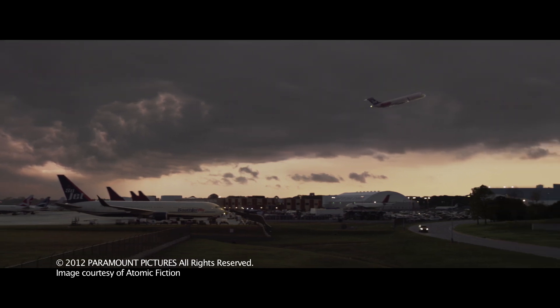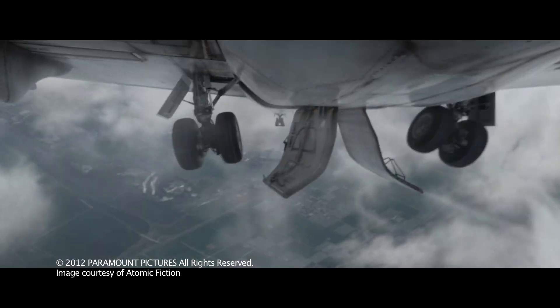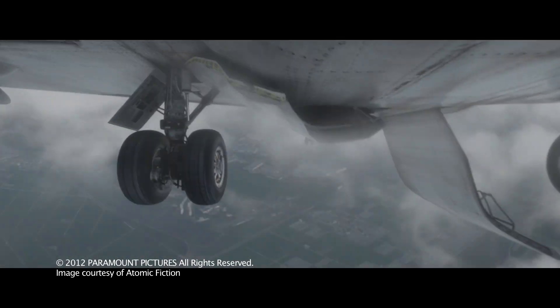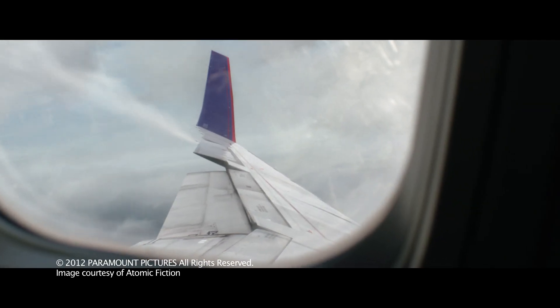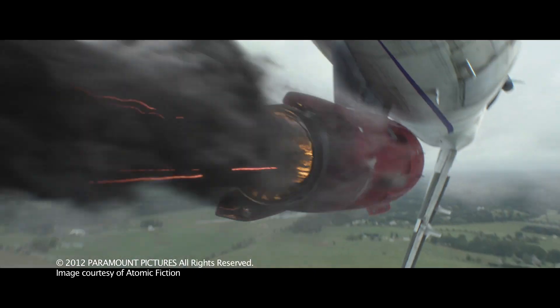Flight is Robert Zemeckis' return to live action after several years doing motion-capture films. We were the sole visual effects vendor on the project, which consisted of digital environments, CG airplanes, effects work, and quite a few hidden effects.